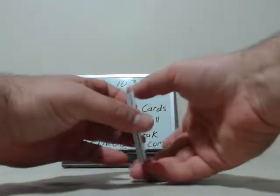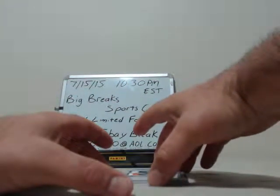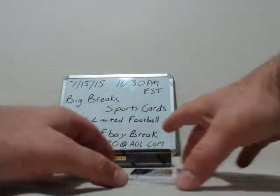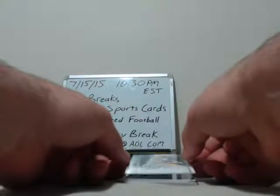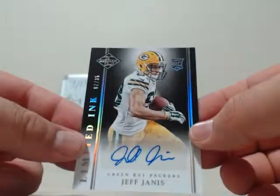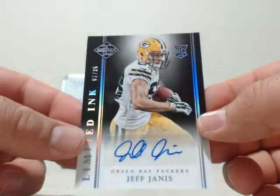Looks like we got an extra hit in this pack — that's always nice. Monster hit on the top, going to save that one for the end. First hit out of this box going to the Green Bay Packers — Jeff Janis autograph, numbered 7 out of 35. Congrats to Green Bay.